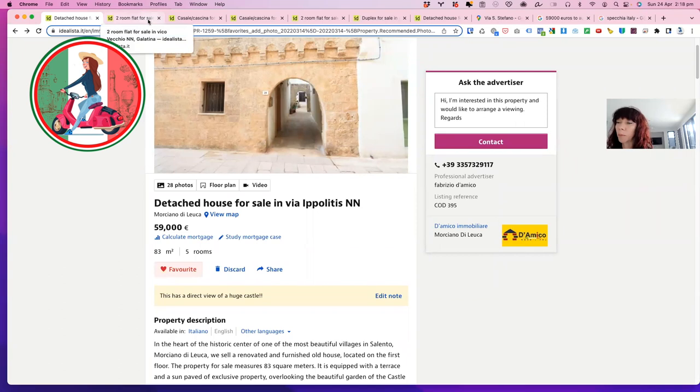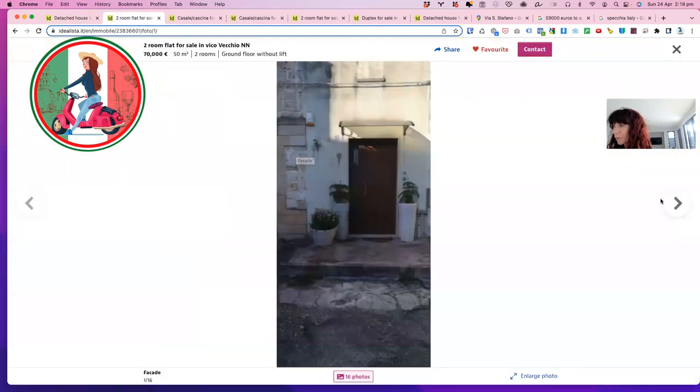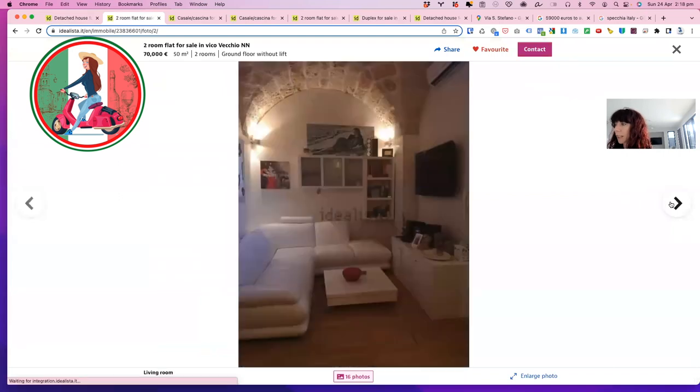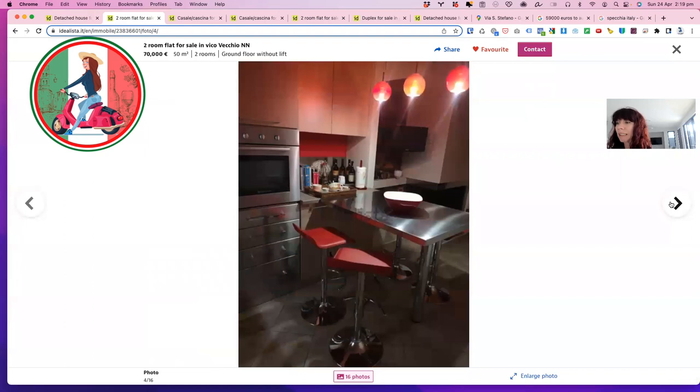We're using Idealista. This one is in Galatina for €70,000. Number 23, it's got a nice front there. This one's been completely renovated, quite modern looking. But you still have the historic star vault ceilings there with the exposed stone, which is absolutely beautiful. And this one is quite small at 50 square metres, two rooms, but big enough to stay there for your summers or even to live. Beautiful floors, not original obviously. Nice modern kitchen with the stainless steel.